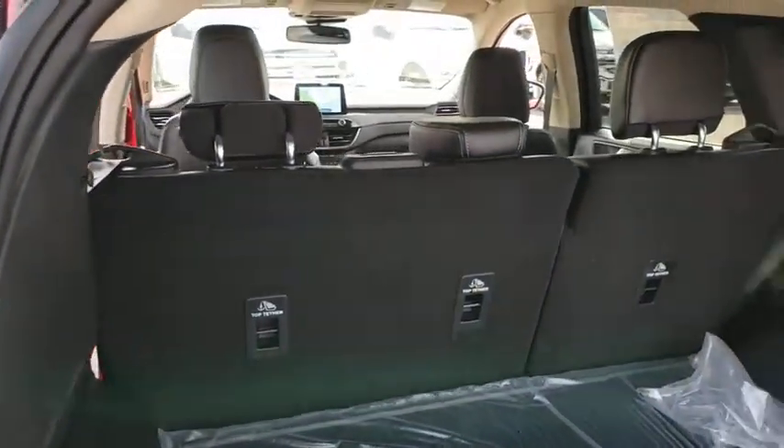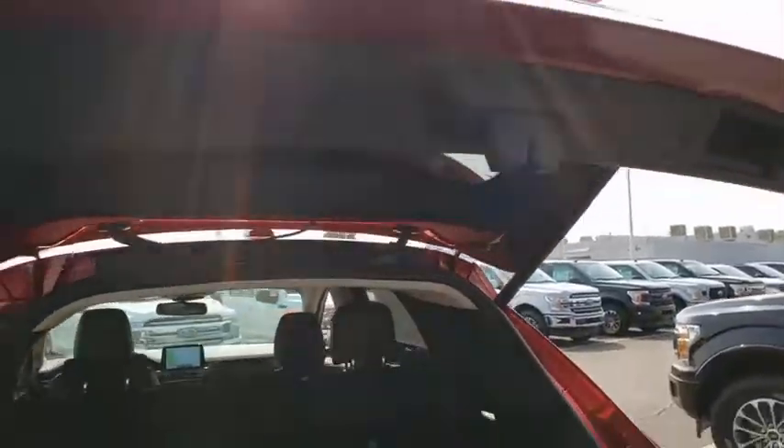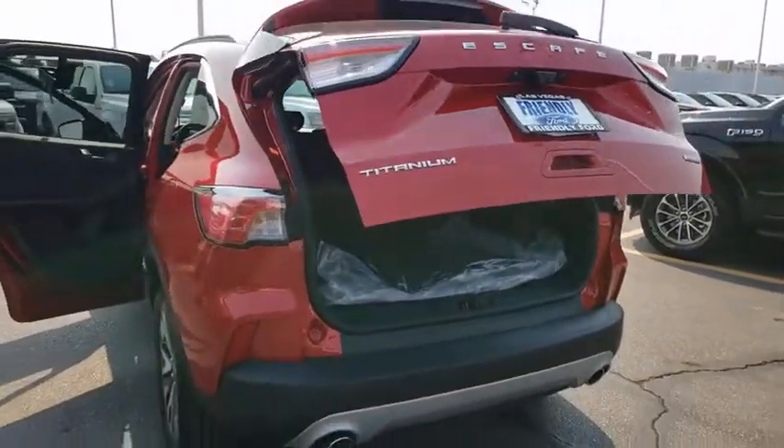Traction control, navigation system, power liftgate, power passenger seat, leather-wrapped steering wheel, dual airbags, power steering, four-wheel disc brakes, universal garage door opener.